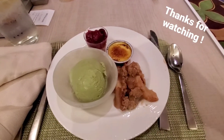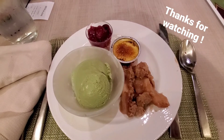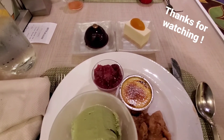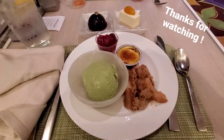Dessert time — I got some matcha, apple crumb, there's like a cherry thing, mango cheesecake, chocolate espresso, and this caramel. Let's go.